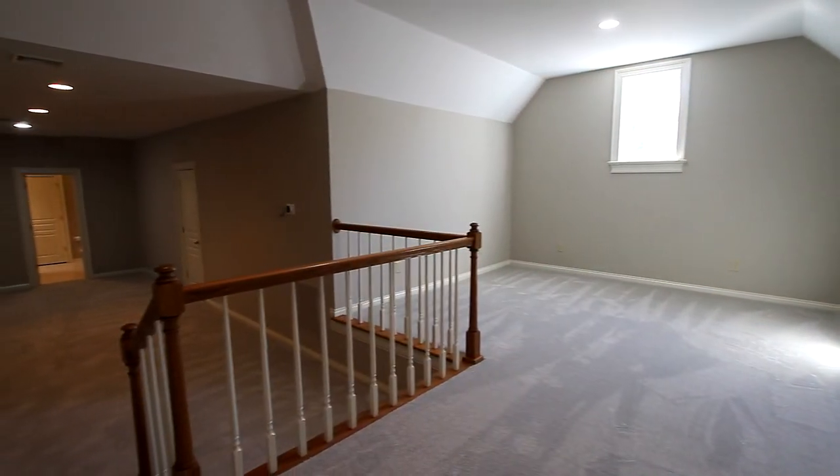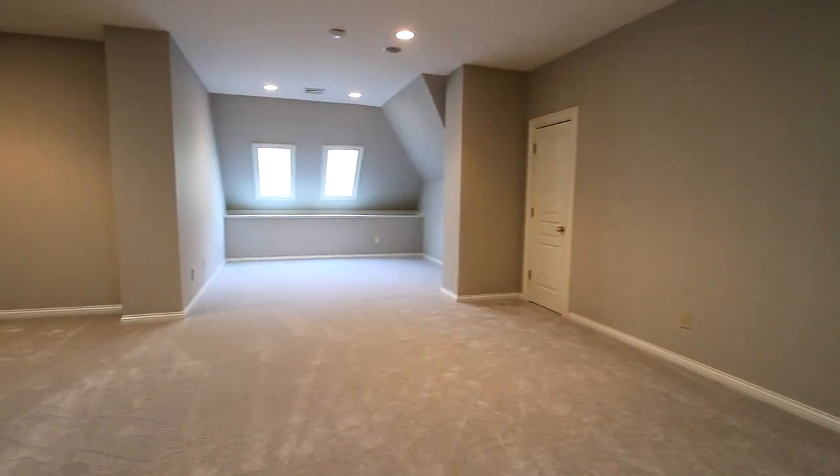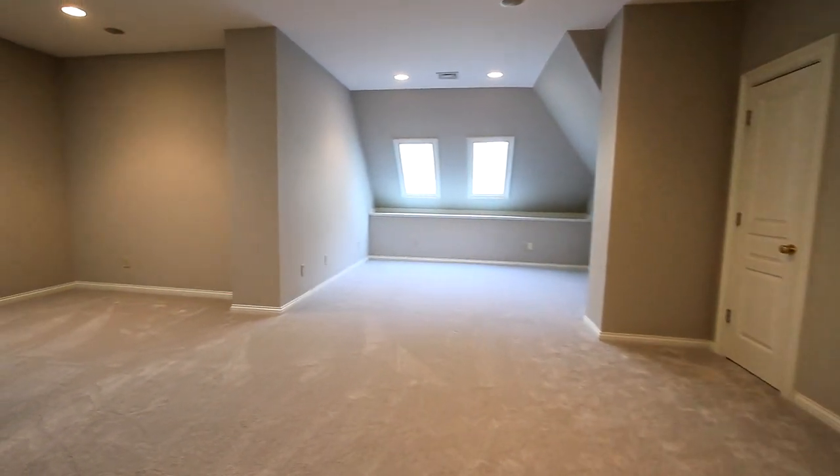And upstairs, an exceptionally spacious area that could offer countless amenities. You're limited only by your imagination.